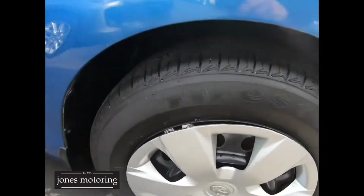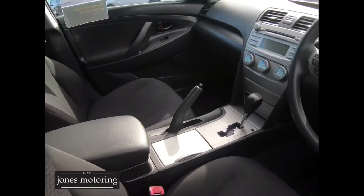Right front tyre and hubcap in good order — just your ever so slight wee marks that you'd expect on a car of this value. But it is a Camry, and they go forever, these things.